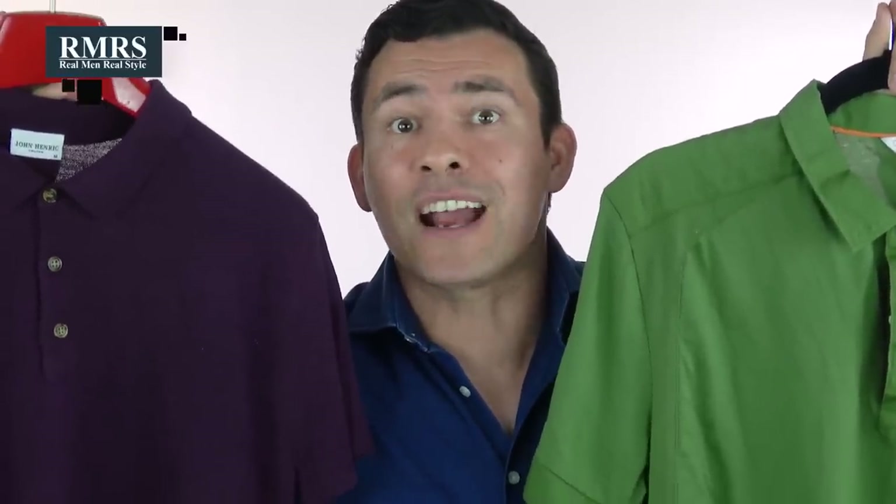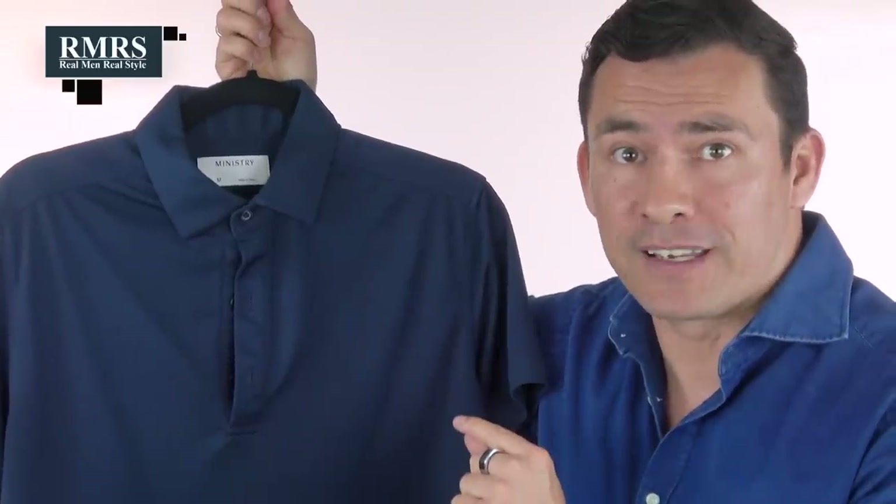What about bolder colors or knit polos? They're great, but understand they won't be as versatile or interchangeable as other pieces in your wardrobe. If you only wear these types of shirts on occasion, they can help you stand out and look amazing. And a little advice: when you find a brand and color you absolutely love, don't be afraid to buy in duplicate.